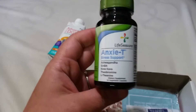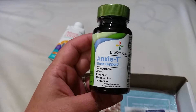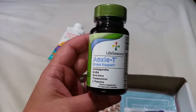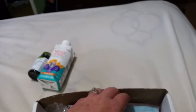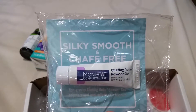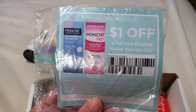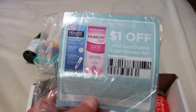Next we have this Life Seasons NXT Stress Support — looks like you get 14 vegetarian capsules in this little sample. Then there's Monistat Complete Care Chafing Relief Powder Gel. On the back there's a coupon for a dollar off a full-size Chafing Relief Powder Gel.